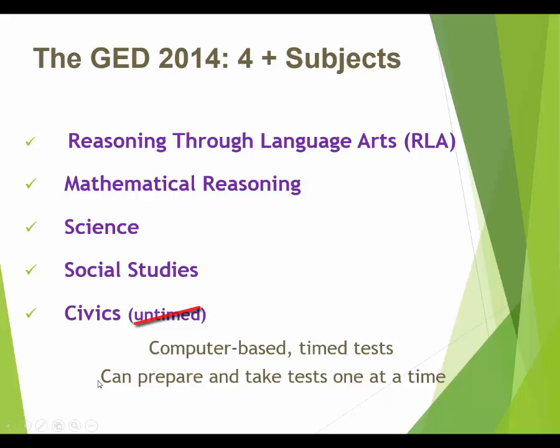The great news is you can prepare for and take these tests one at a time — you can just study for science and take science when you're ready, then study for civics and do the same. I recommend you take a test as soon as you're ready and not wait until you're ready for all of them, because students who do that are less likely to complete. The sooner you start passing tests, the more likely you are to finish your GED.